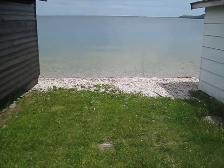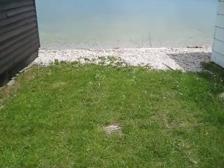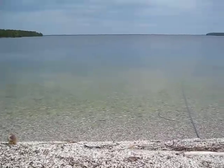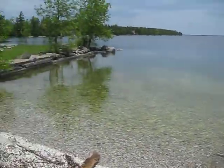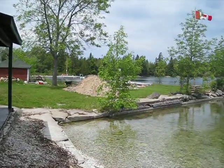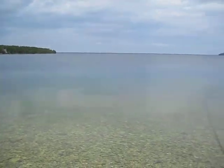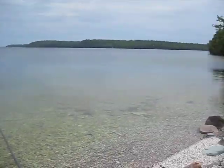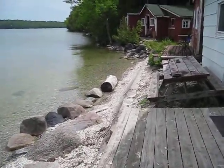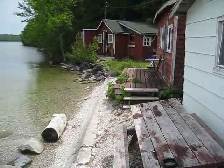Welcome to cabin number five at Hutchinson's Cabins and Park. This is your parking area right on the waterfront. To the left is cabin three and there's our campfire area. Cabin six and seven are beyond you.